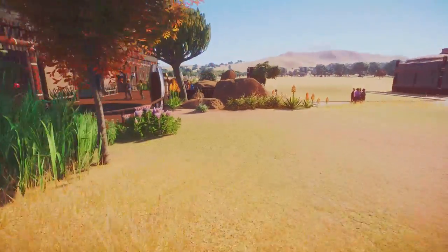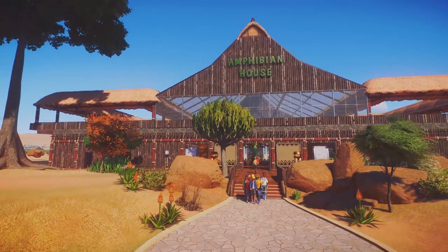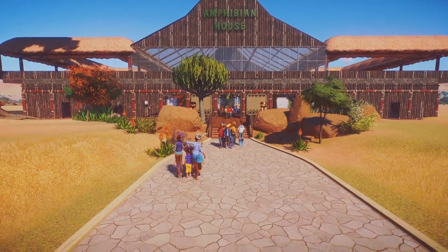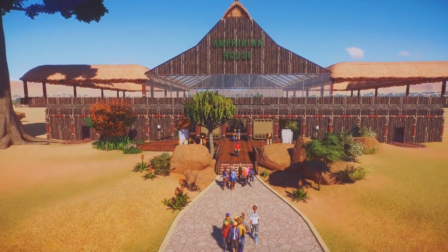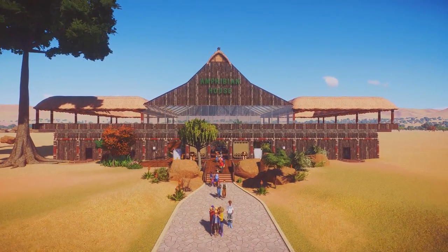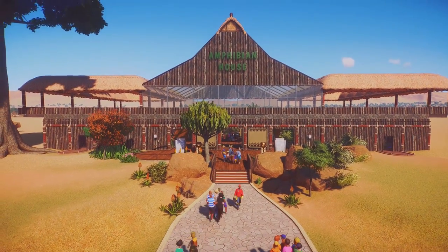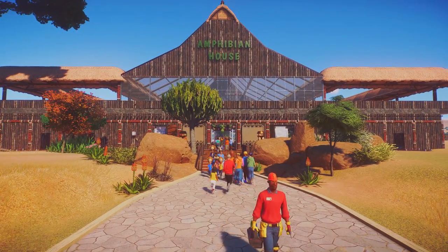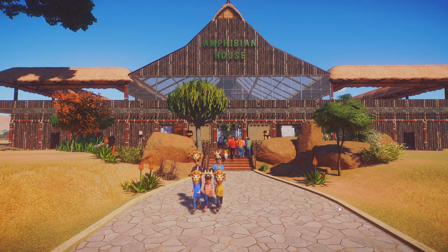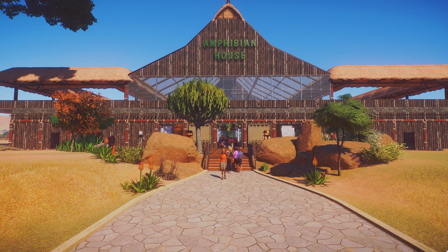That is essentially the Tanqwa Conservation Park's amphibian house. I think it looks really, really cool towering up above everything as you walk up the path. I really hope you've enjoyed this episode — I certainly have. I'm looking forward to building the first animal exhibit in the next episode, probably featuring a spotted hyena. Let me know if you've got other animals you'd like to see added to this park sooner rather than later. Until then, I am the bird. Stay safe. Signing out.